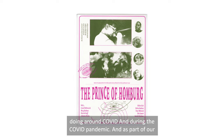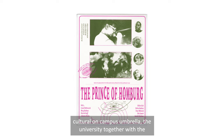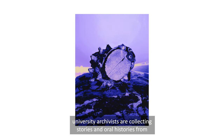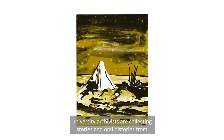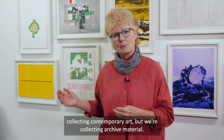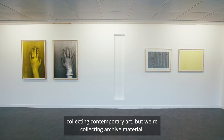As part of our culture on campus umbrella, the university together with the university archivists are collecting stories and oral histories from people's experiences of the pandemic. So not only are we collecting contemporary art, but we're collecting archive material.